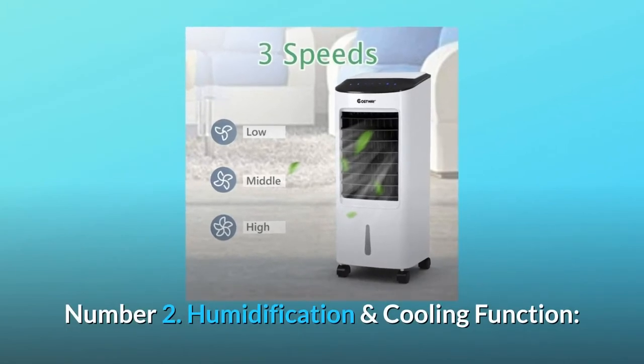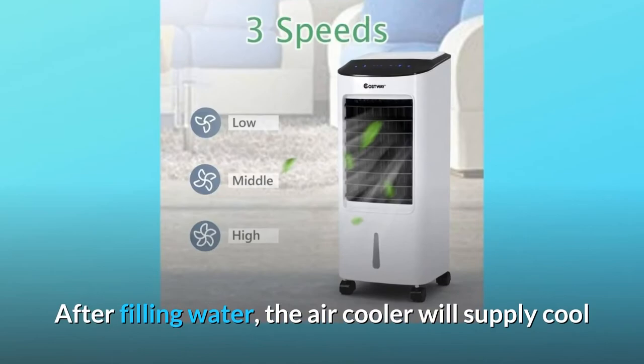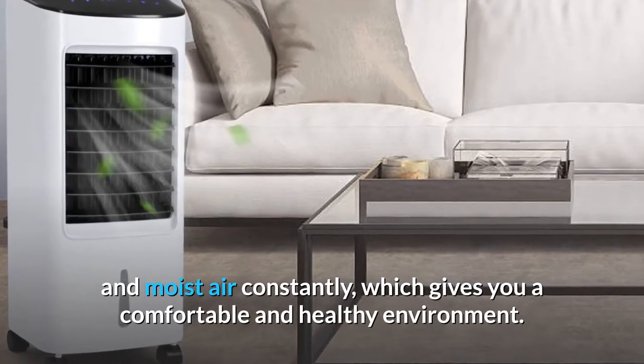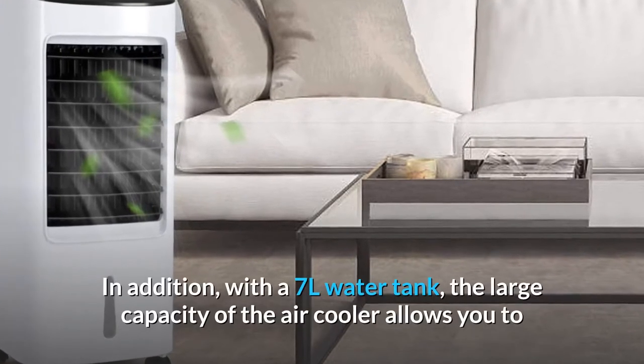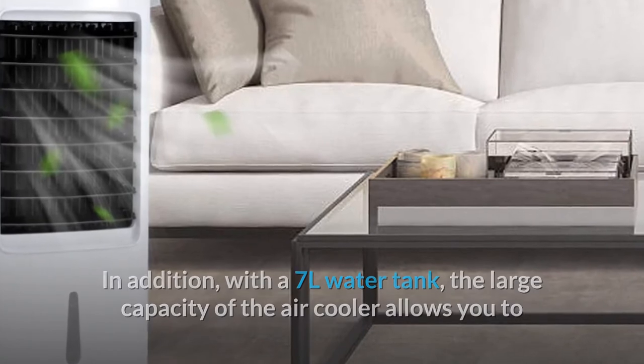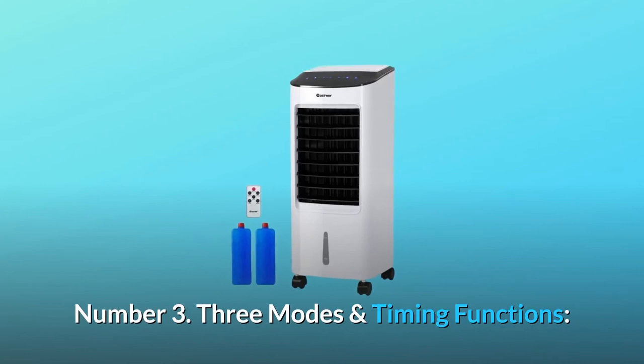In addition, the built-in handle and universal wheel make it easy for you to move. Number two: humidification and cooling function. After filling with water, the air cooler will supply cool and moist air constantly, giving you a comfortable and healthy environment. The 7L water tank allows long use without frequently adding water.